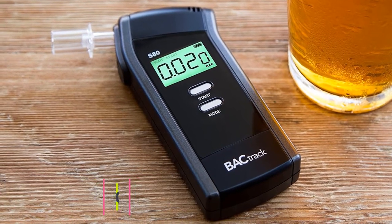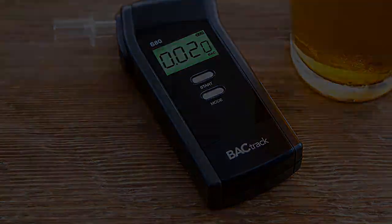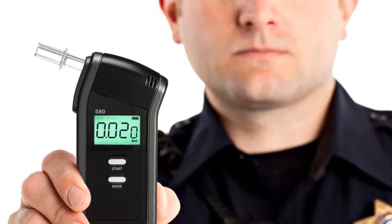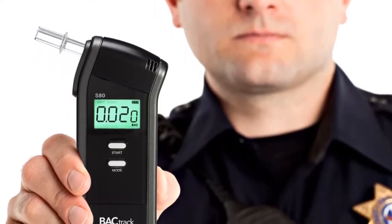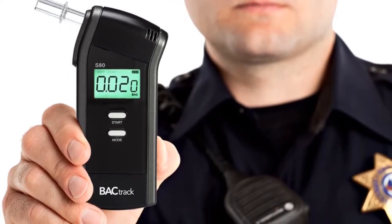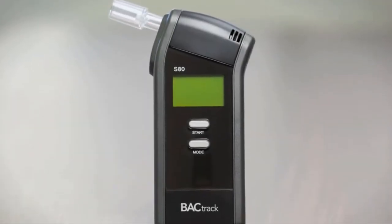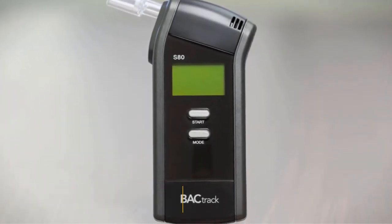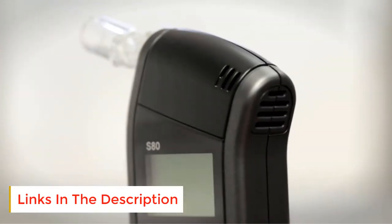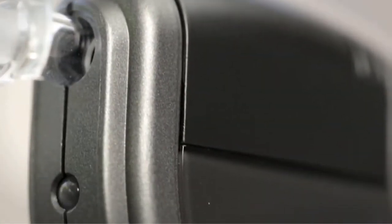Starting at number one: the BACtrack S80 Breathalyzer. The S80 boasts a one-touch operation, making it super convenient and quick to use, especially when you're on the go. The reading flashes up in just 10 seconds on an easy-to-read LCD display, and the device stores your 10 most recent readings in its history. There's no app to fumble with — simply remove it from the bag, blow into the device, and get your reading. Smart devices can add an unnecessary step, especially if you need your phone to obtain your reading.